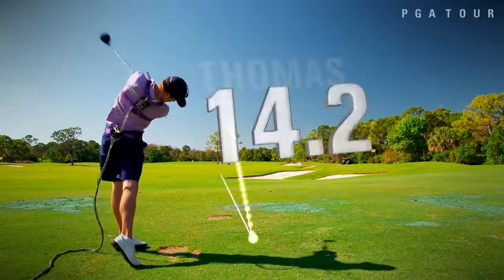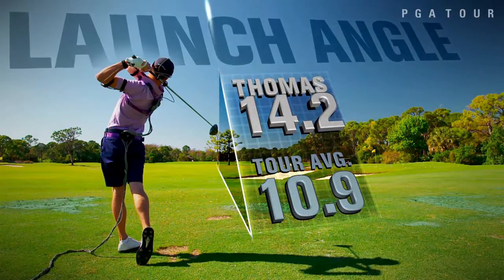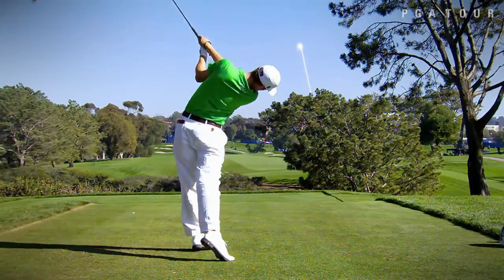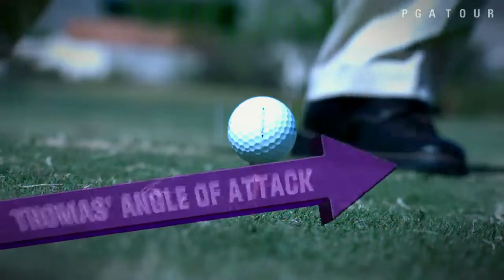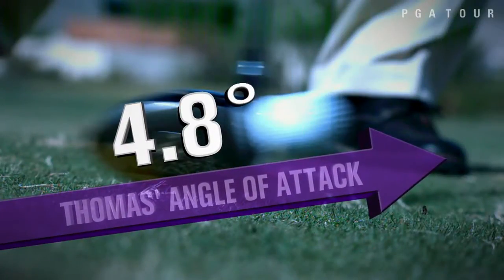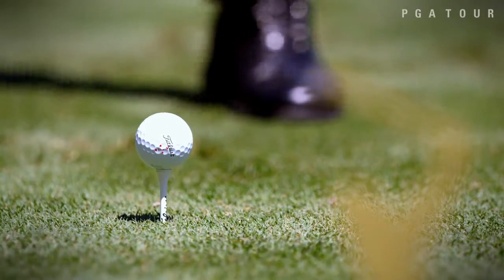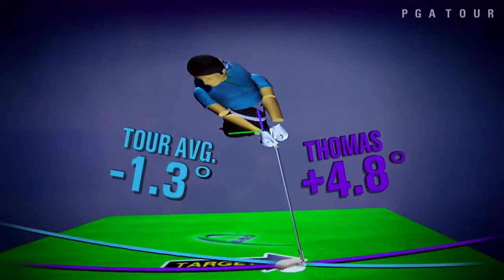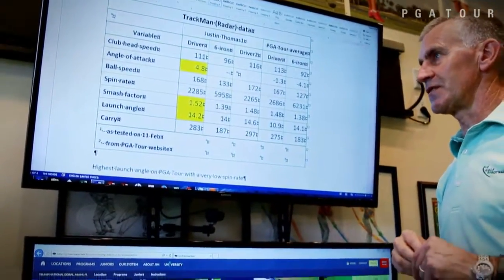Number two: Thomas delivers the highest launch angle on tour — the ball takes off at the highest angle relative to the ground, but it's really low spinning. It's one of those phenomena that are just really difficult to produce. Number three: in order to get that high launch angle, Thomas delivers a high angle of attack. It's the angle that the club head is moving as it contacts the ball. His average was almost five degrees up, and the tour average is 1.3 degrees down. This combination really optimizes what he's able to do with the club at impact with the driver.